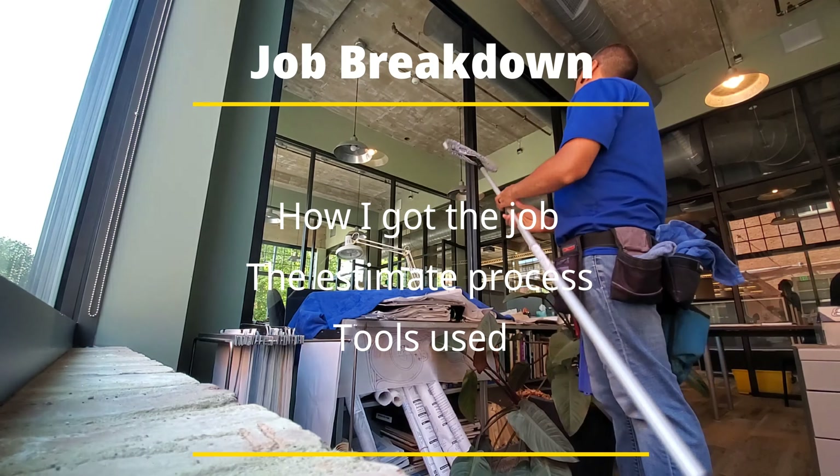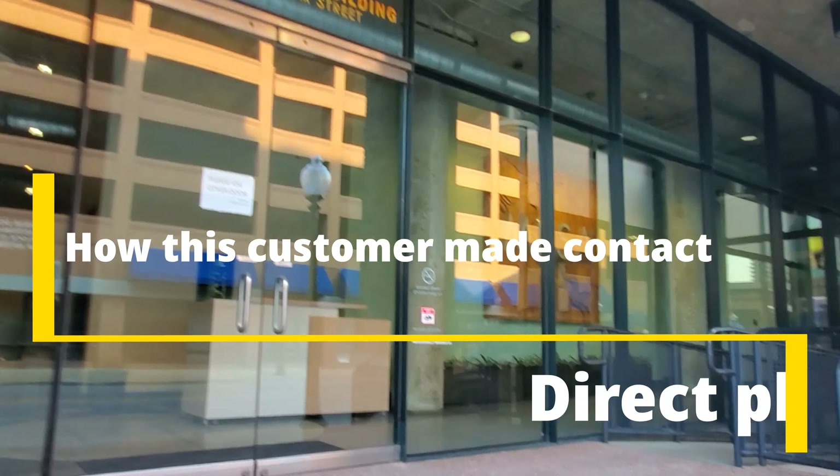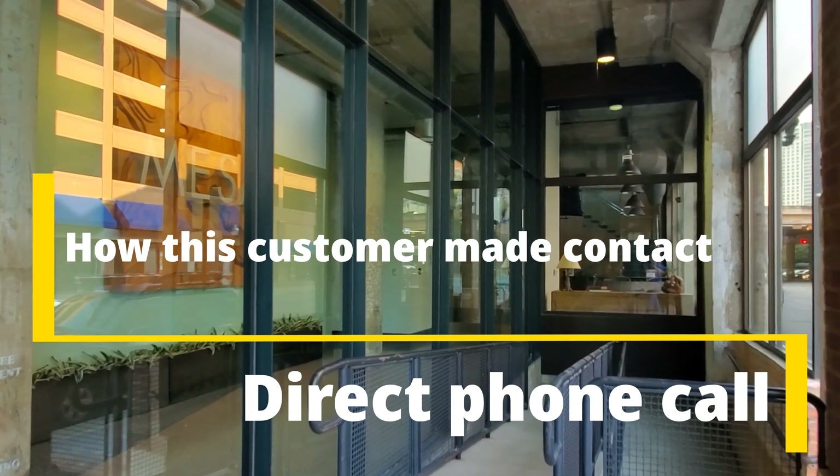So this was an interior and exterior window cleaning with office divider glass. I'd like to know, you other window cleaners out there, do you mainly do commercial window cleaning or residential window cleaning? I'm primarily residential, but I do take on a few commercial accounts.